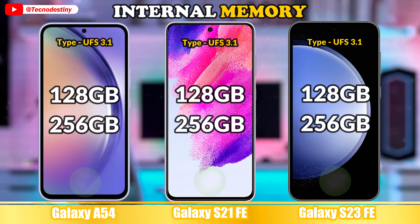Let's take a look at the battery. Capacity. Charging. Average battery life.